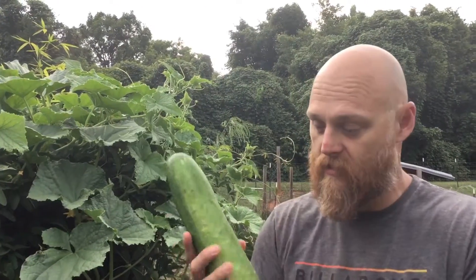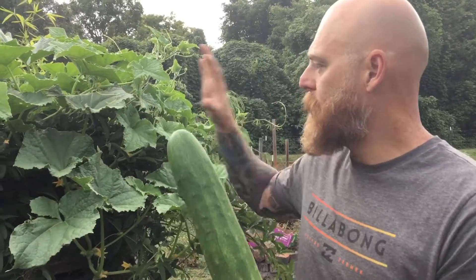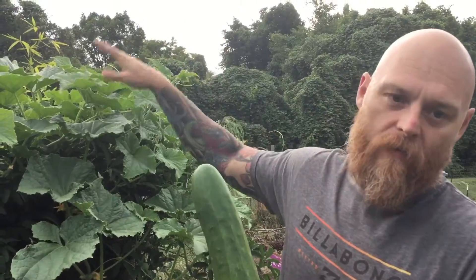Good afternoon, welcome back to Southern Queen Farm. We'll do a real quick video to show you some of the harvest we've got coming from the aquaponic system. This is the biggest cucumber we've ever gotten before — we got three cucumbers off of here today, two more we're going to let ripen up.